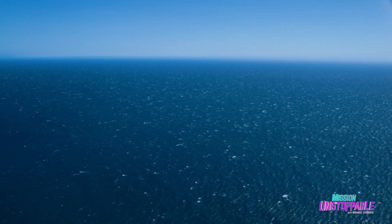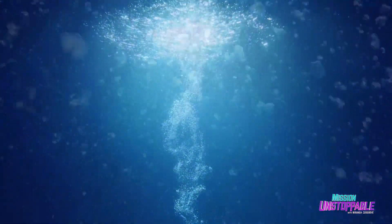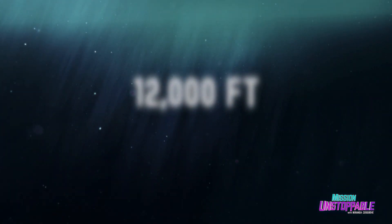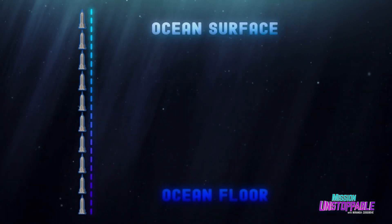The Earth's ocean isn't just wide — it's deep. Really, really deep. The average depth of the ocean is 12,000 feet. That's like if you took the Empire State Building and stacked it up 10 times.